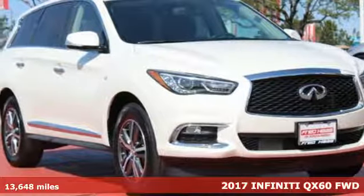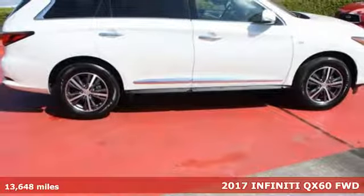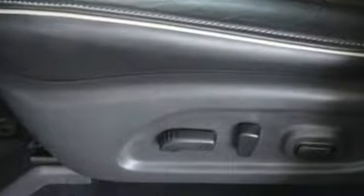It's a 2017 Infiniti QX60. The perfect marriage of performance and practicality, this QX60 boasts a beautiful and versatile cabin with room for seven, while the engine delivers the power to make driving fun.